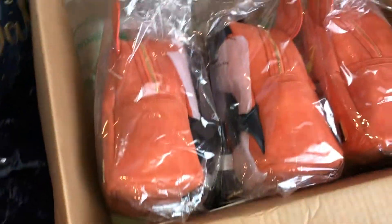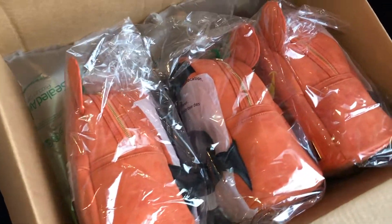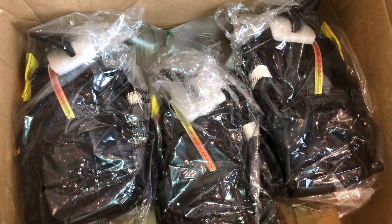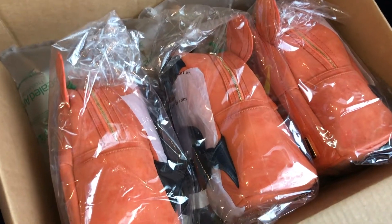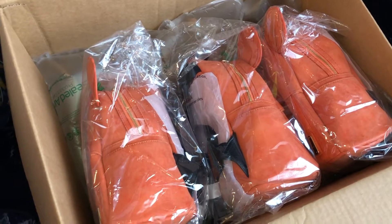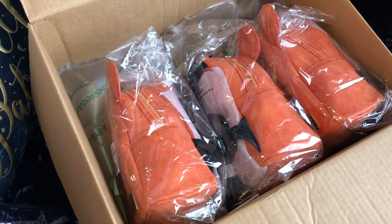Here are the pumpkin ones — I thought they were so cute that I decided to get them for my girls. I usually do the treat basket thing on the night of Halloween, but I thought, oh my gosh, these are so cute I don't want them to only wear them one day out of the year.